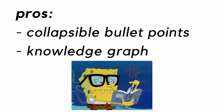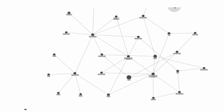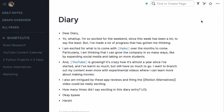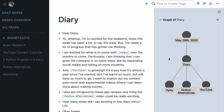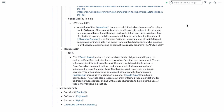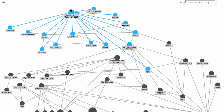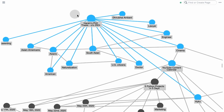It took me a while to understand how the knowledge graph works, but once I got the hint of it, it actually is a game changer. This could be a great way to level up your journaling game by connecting different ideas that come up in your writing. Or for bigger projects that span months or even years, like a thesis paper, this could help piece together disparate pieces of information, even if you don't consciously connect those dots.